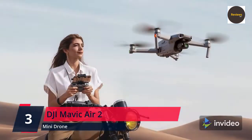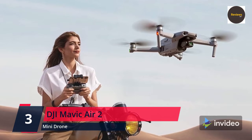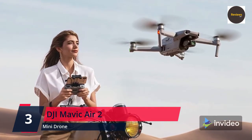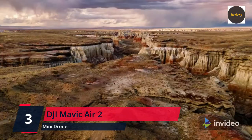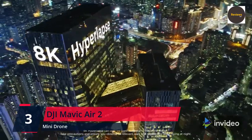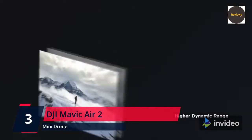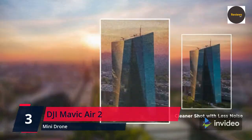Push your imagination to its limits — aerial photography has never been this easy. Capture impressive 48MP photos with a half-inch CMOS sensor, while the 3-axis gimbal provides 4K 60fps video. The secret to incredible HDR video is a high-performance quad Bayer image sensor. OcuSync 2.0 has a video transmission distance of up to 6.2 miles (10 km) and delivers 1080p FHD live stream directly from the drone's camera.